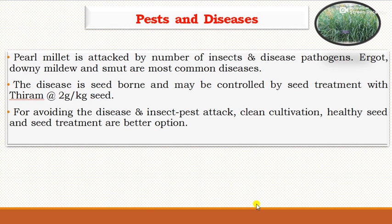Pearl millet is attacked by a number of insect pests and disease pathogens. Ergot, downy mildew, and smut are the most common diseases. Pests like shoot fly, stem borer, and pink borer are common. But as it is grown as fodder, it does not require spraying of fungicides or pesticides. Clean cultivation, use of healthy seeds, and seed treatment are better preventive measures against pest and disease.